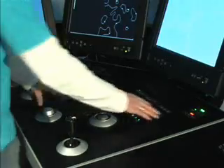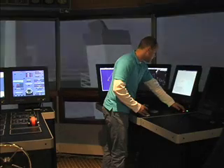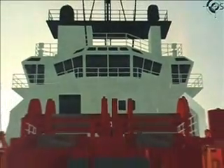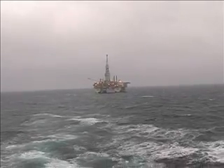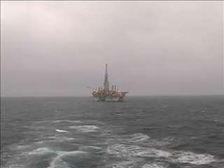To become a certified DP operator, you must complete the basic and advanced DP course from a certified DP center approved by the Nautical Institute. In addition, you must have a minimum of 210 days of experience onboard a certified DP vessel.